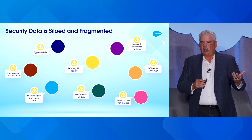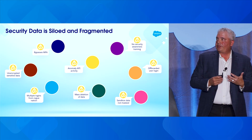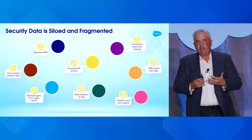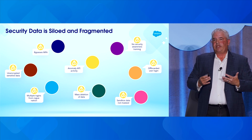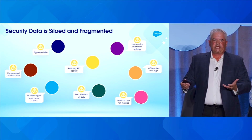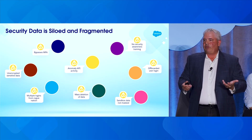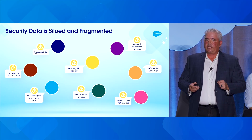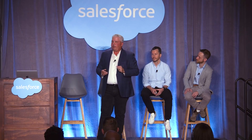It becomes incredibly difficult to actually see the full attack picture in real-time and understand how your organization is being affected from a risk perspective. Unifying all of these siloed security events and alerts into a common data schema is complex and challenging for most organizations. This is the area we've been focused on and have been innovating in for a number of years.